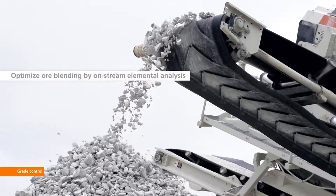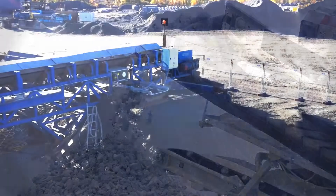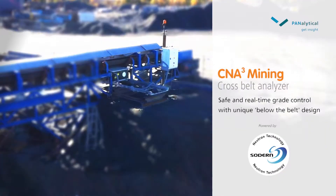The CNA Cubed Cross Belt Analyzer, with its unique below-the-belt design, makes real-time elemental analysis safe and accurate.